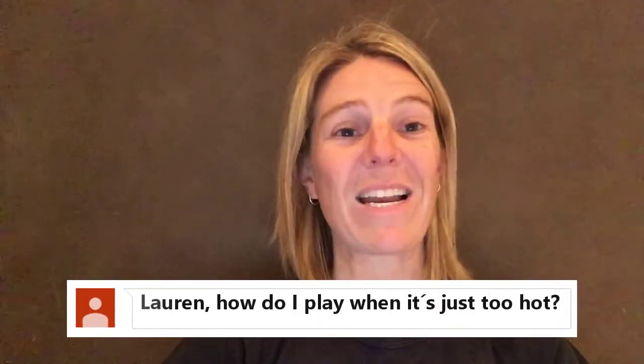Hi, my name is Lauren Penny from the Hockey Performance Academy. Today's question is: how do I play hockey when it's really hot? This is something I've experienced a lot myself being in South Africa, and it can get pretty hot sometimes.